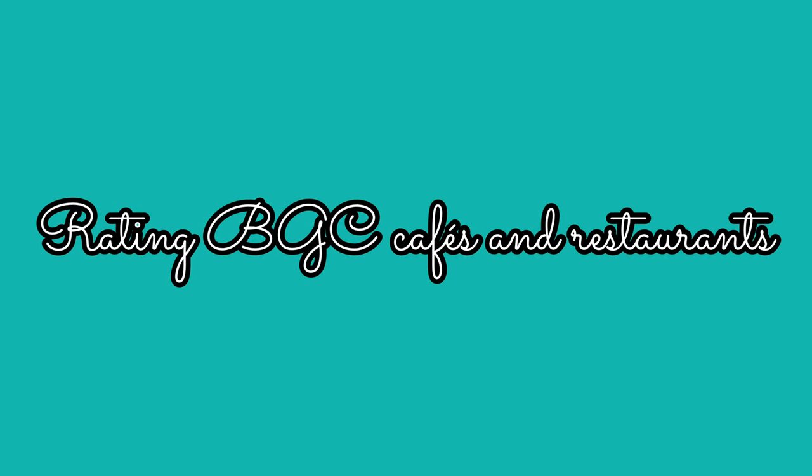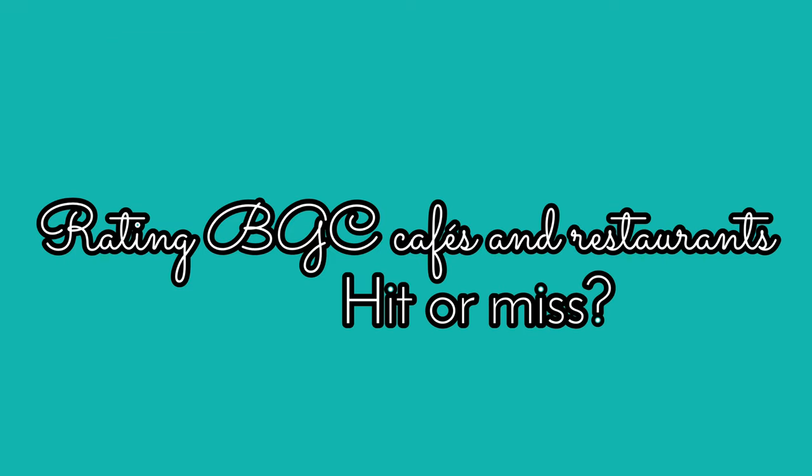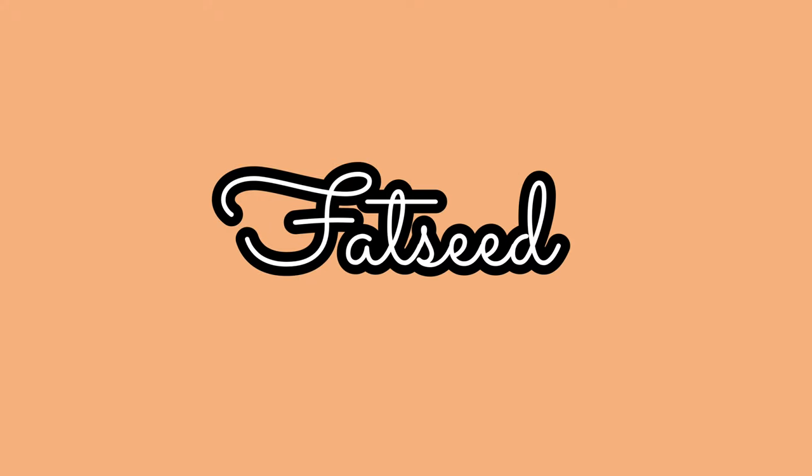Hi guys, welcome back to our channel. If you are new here, please don't forget to subscribe. Today we are going to rate some of the cafes and restaurants that we have been to in BGC.